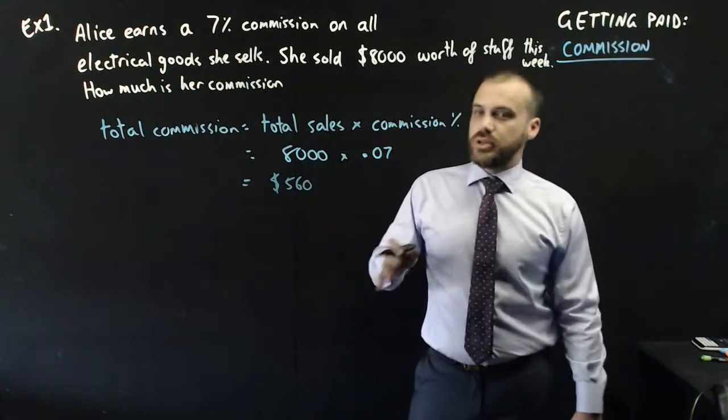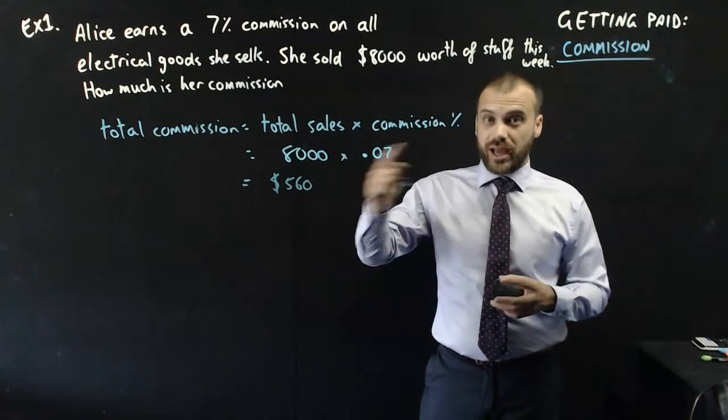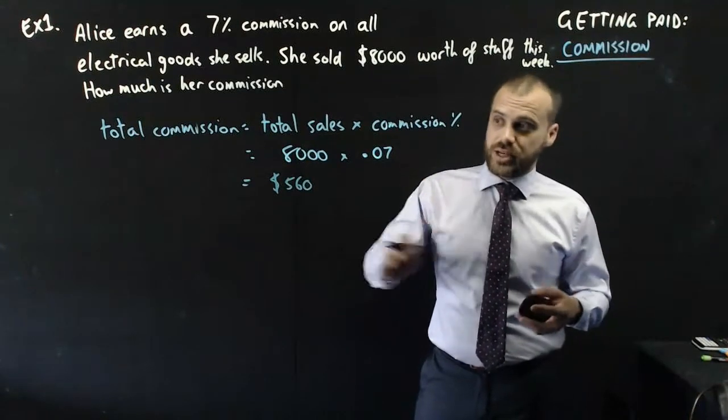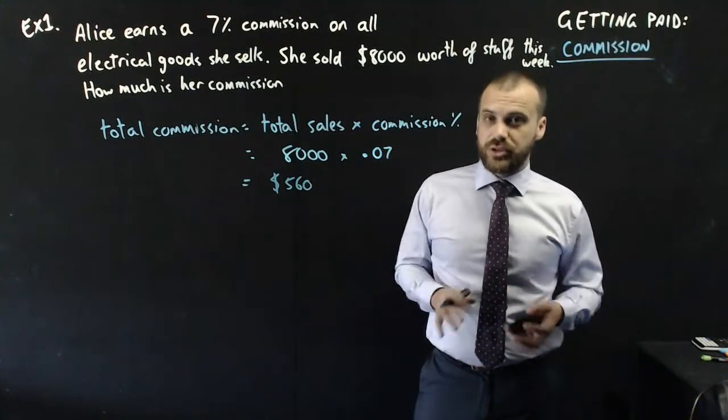That's pretty good. What that means is Alice, over the course of the week, sold $8,000 worth of stuff. And at the end of the week her boss says: you sold $8,000 worth of stuff — that's great. 7% of that is $560, and that's what you get to have.